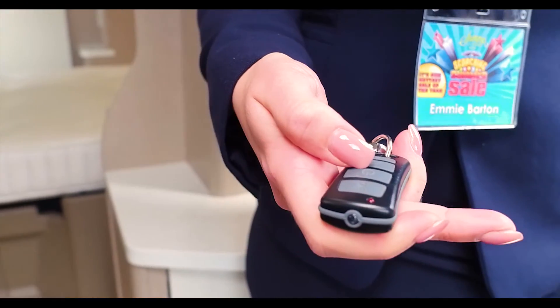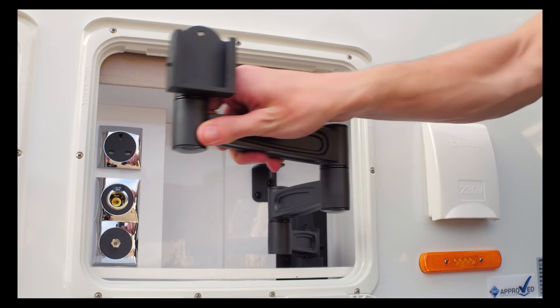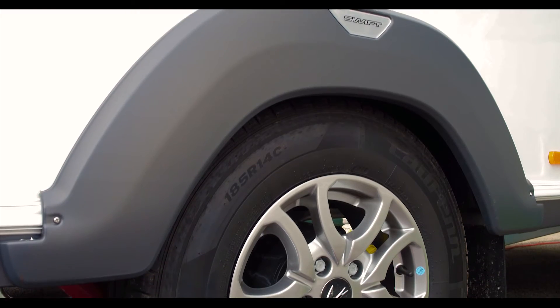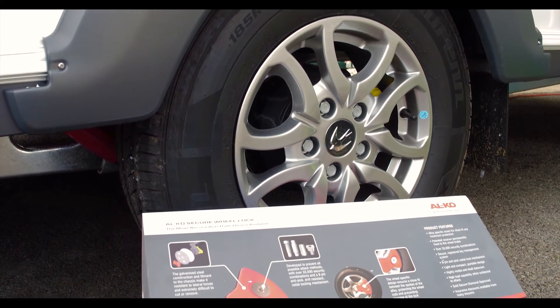Key fob activated alarm system, external entertainment pod, waterline intake, and security wheel lock system — all designed to make life easy.